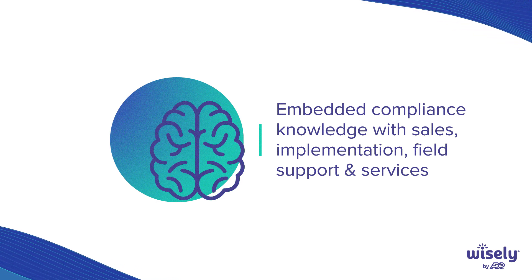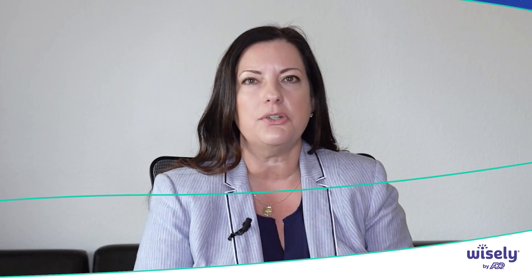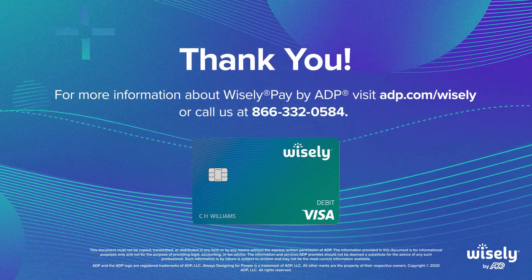Can your field support team answer those tough compliance questions? I want you to ask these questions so that you can choose your provider wisely and navigate yourself into a successful pay card program. Thank you for your time today, and I hope you have a great day.